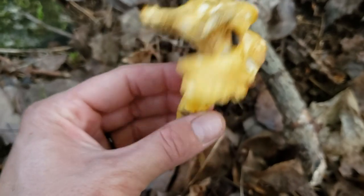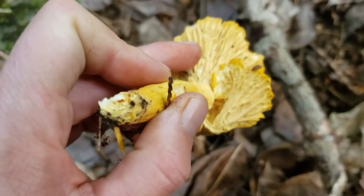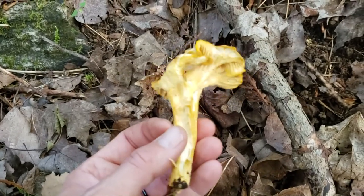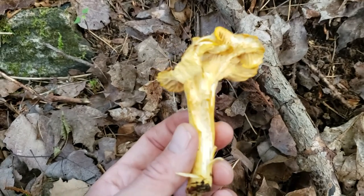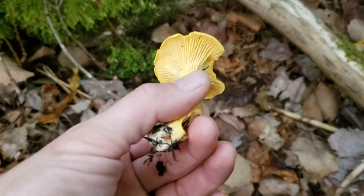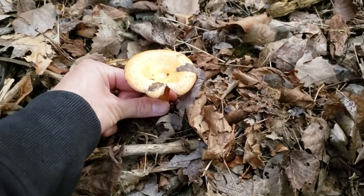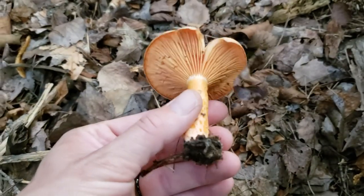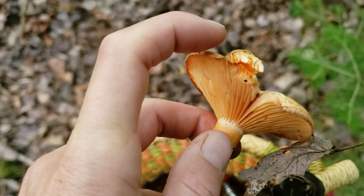The chanterelle caps are really frilly and underneath the gills have a very faint pink tinge - I'm not sure what species it would be, but they're delicious nonetheless, maybe a little less firm when you cook them. This one I'm not going to eat - it's kind of chewed up. You might think this one here is a chanterelle but it's not - it's another one of my favorite mushrooms, this is Lactarius. This is really awesome - these are really good for pickling. Break the cap and there's an orange latex, so this is pretty exciting.